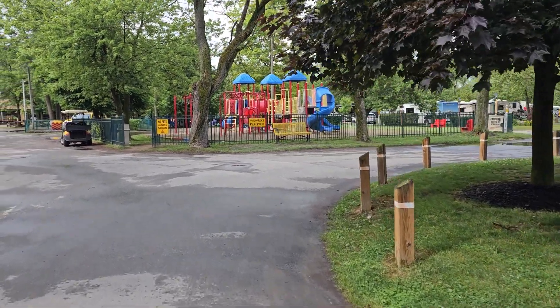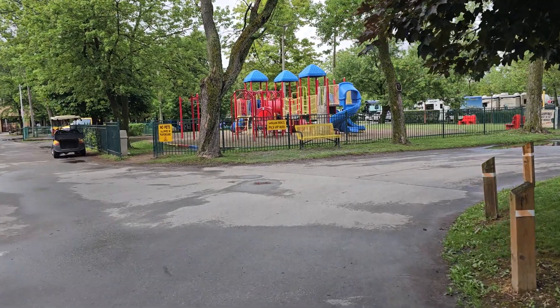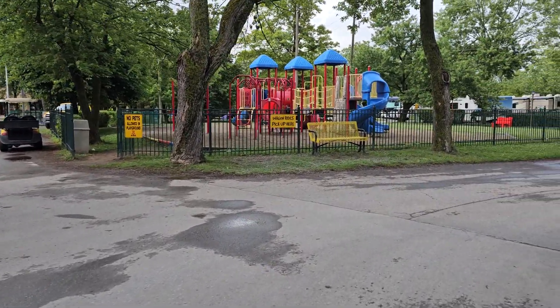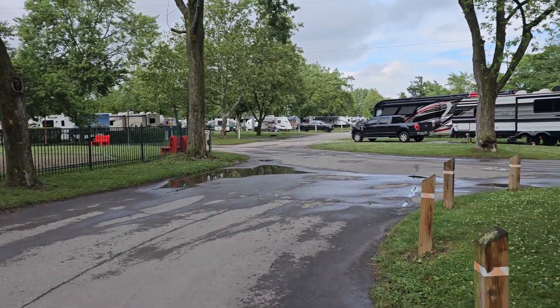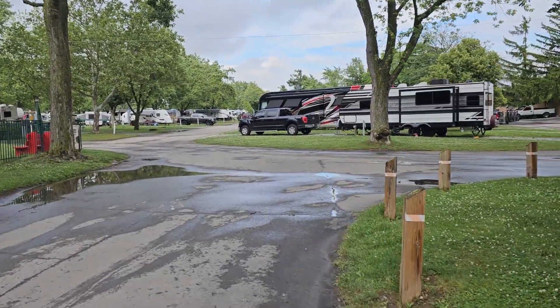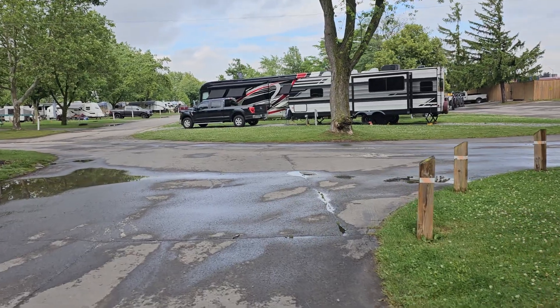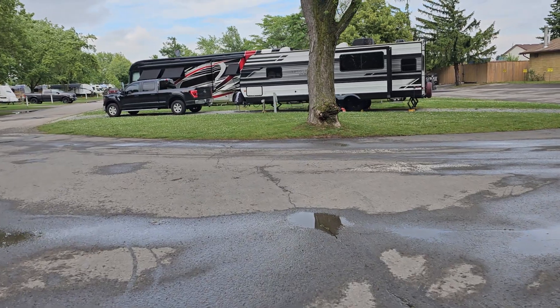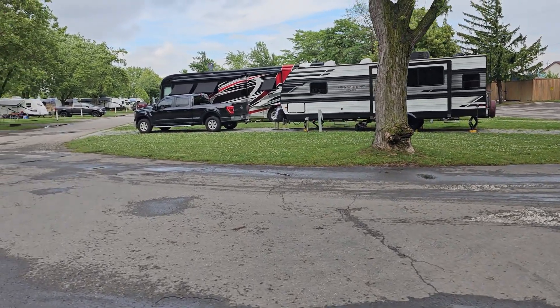As we walk through, we're going to come around and I'm going to show you they have a little kids park. As you can see, we're coming up to where they have this little kids park — no pets allowed in that, just your kids. There are quite a few RV sites around here. They have two different kinds: gravel and concrete pads, so it's just a luck of the draw of what you get.